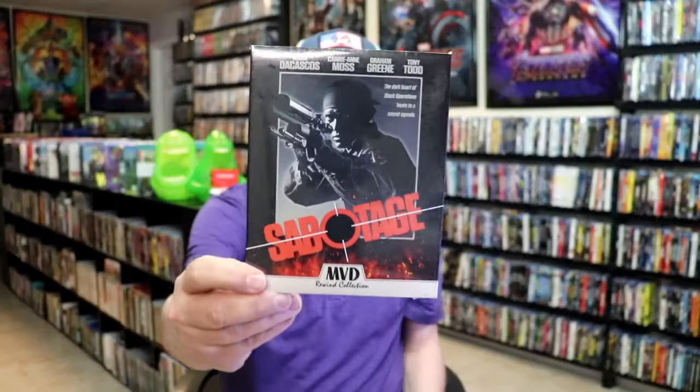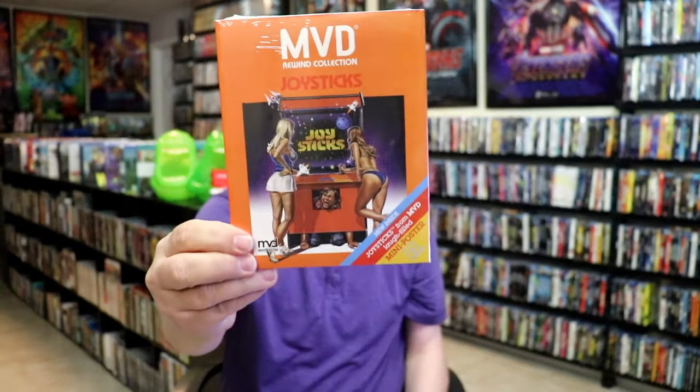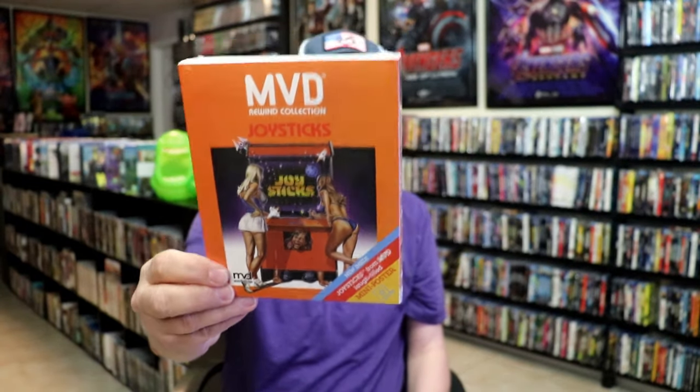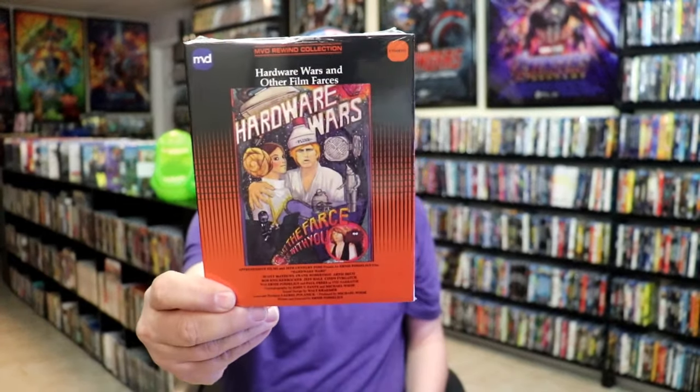MVD Rewind had some releases come out. We have Sabotage with the MVD Rewind Collection with a slip, which I enjoy. We finally got the release for Joysticks — there was an issue with the previous release and retailers were supposed to hold off because a replacement disc was needed. I finally got my order for that, and also my Hardware Wars order, which I'm looking forward to.